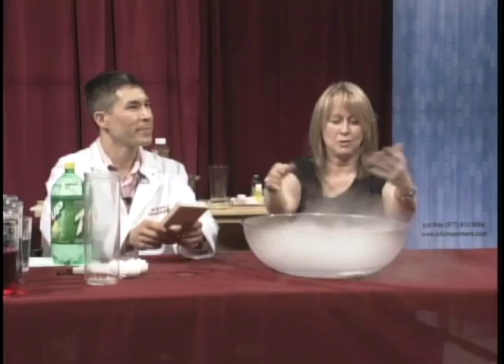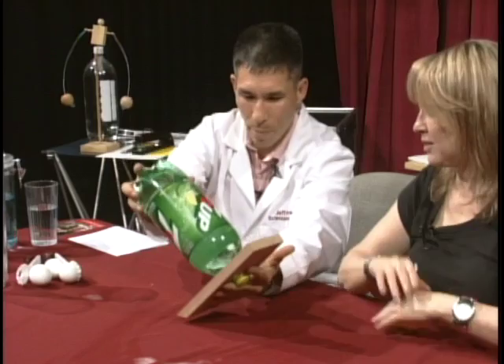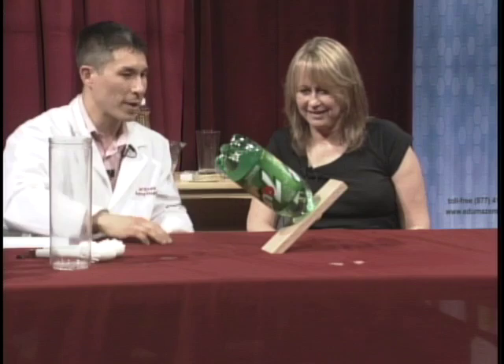This is a quick demonstration of center of mass. I have a little wooden device — I bought this, but it would be easy to make. Basically the center of mass of this arrangement is right at this point, and that's where it balances. It doesn't look like it's very steady, but it's actually a little more stable than it looks.